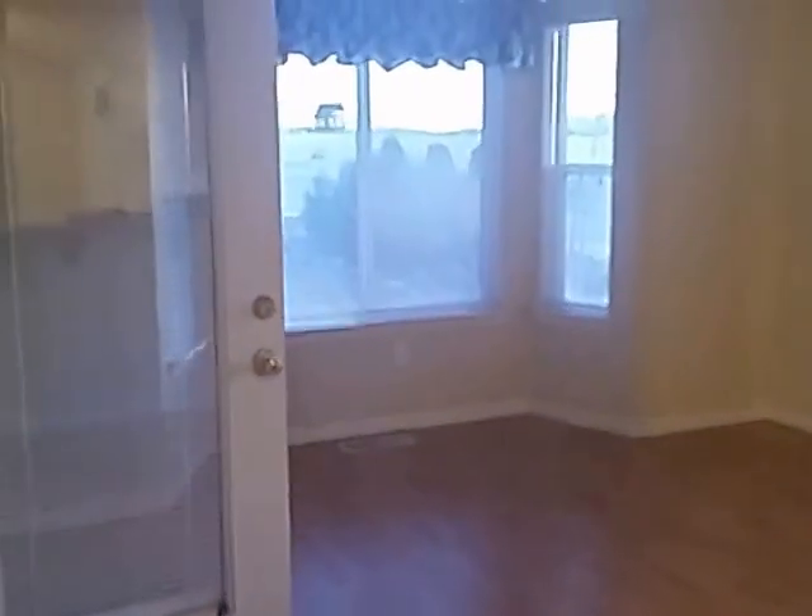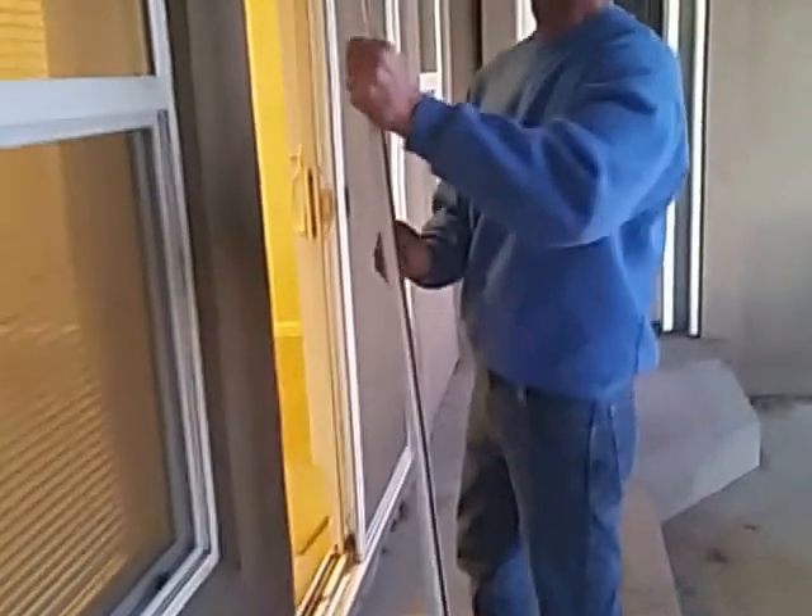Dining area. Really nice outside. Giant freaking yard — it goes on forever and ever. It's sunset. All right, let's go back in.